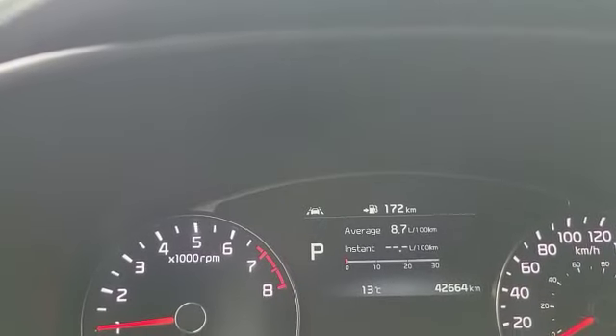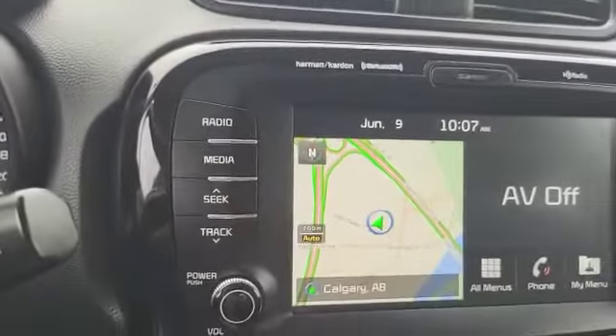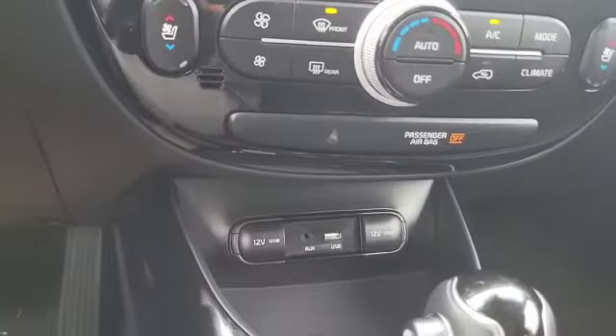This vehicle has 42,644 kilometers, navigation, USB ports, and a panoramic sunroof — perfect for those fantastic trips out to the mountains.